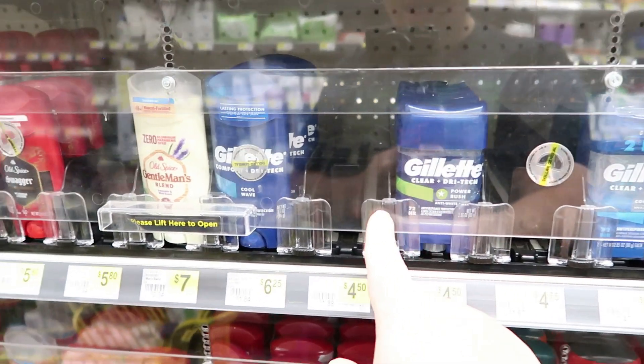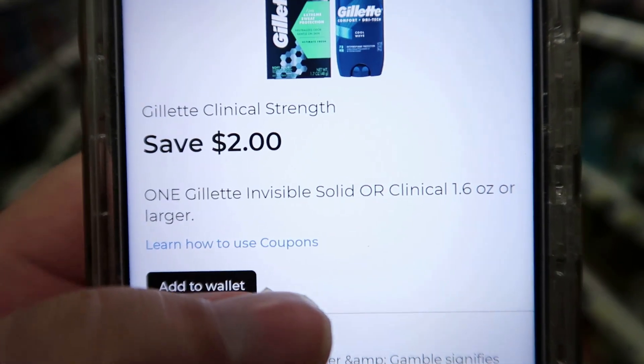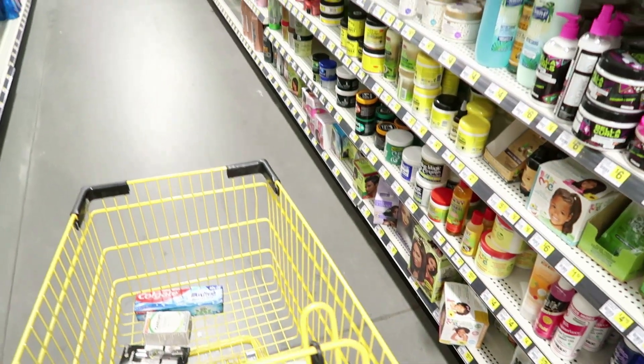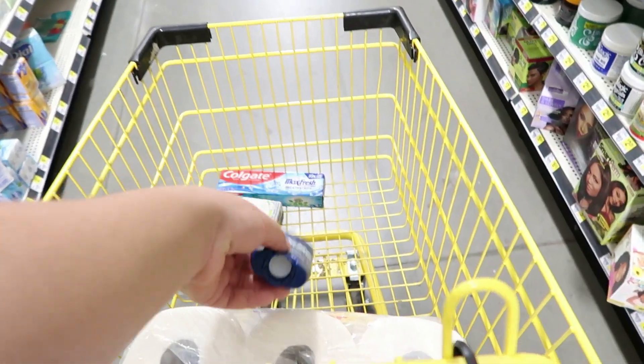I'm going to be picking up some Gillette men's deodorant, priced at $4.50. We have a two dollar coupon — you can use it on the regular or the clinical. Adding that to my wallet, so $4.50 minus two dollars will make it $2.50.